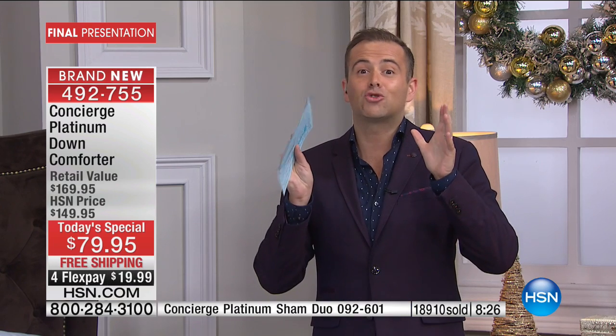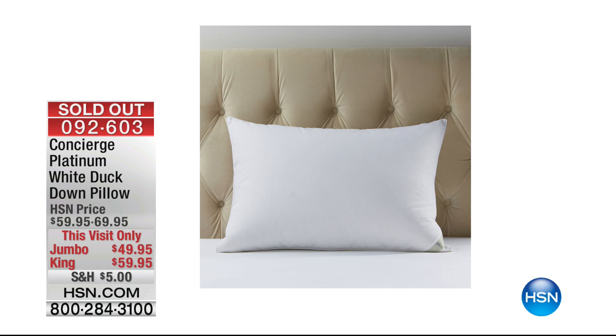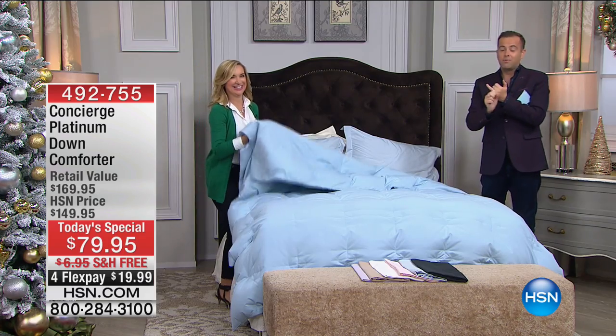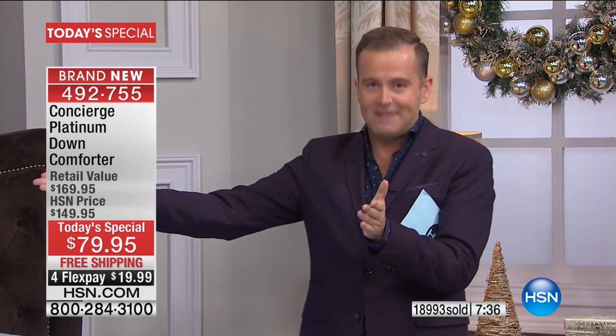In these final nine minutes before we start calling the majority of sizes and colors sold out, I strongly encourage you to try this for yourself. It's a rare occasion in life to get the best for less, and that's exactly what this is — zero compromise. The shams are completely sold out, the white down pillows have sold out as well. This is truly the crunch time.